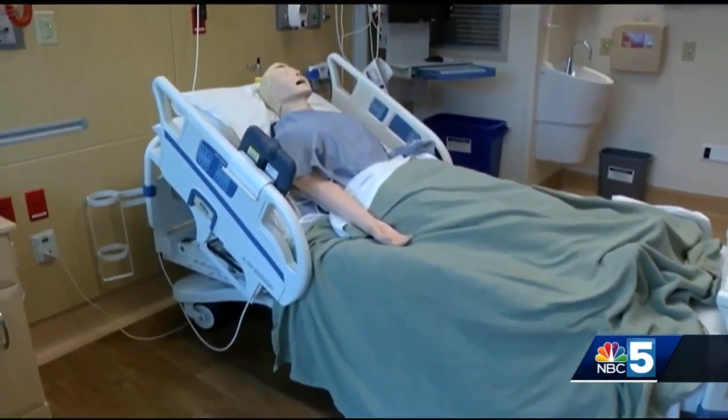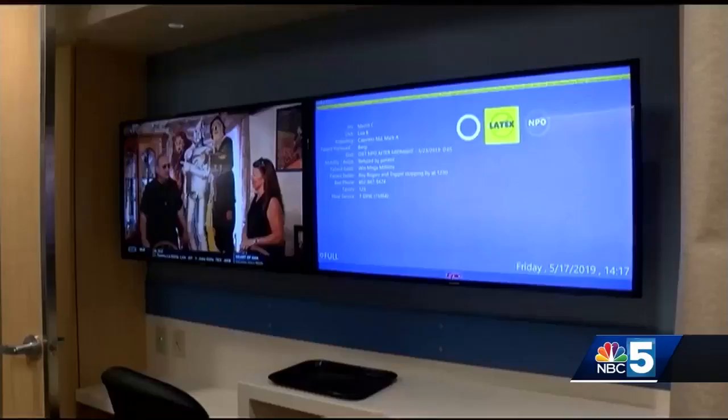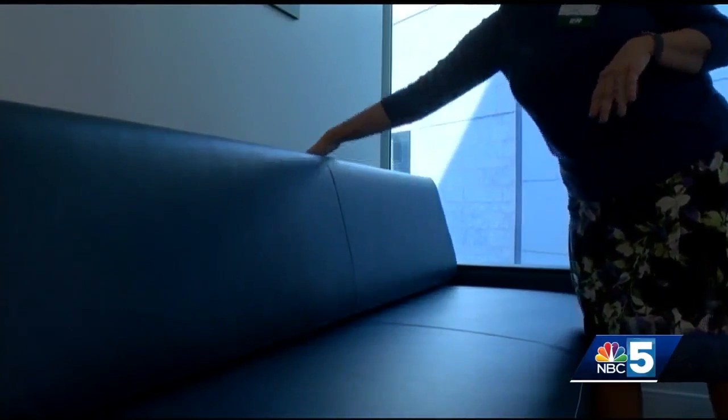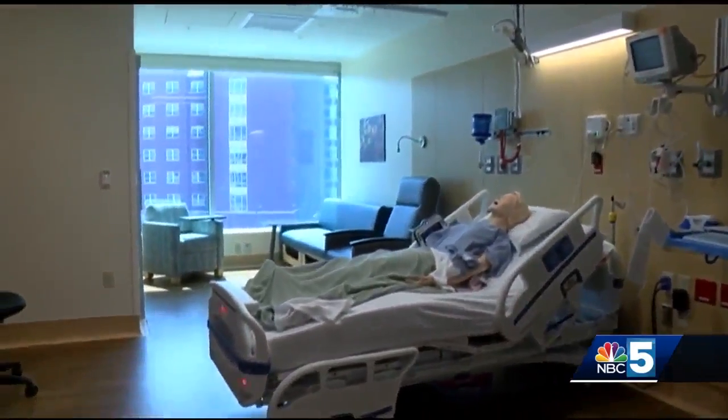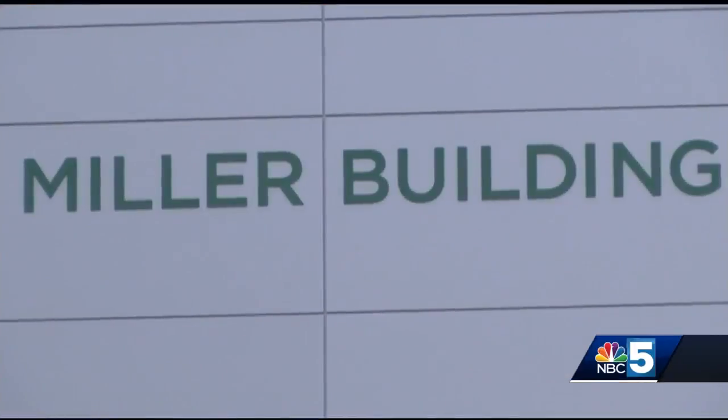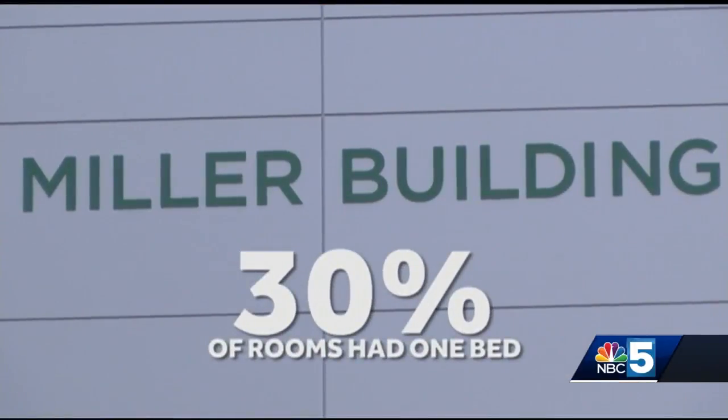The nearly $200 million facility has digital screens with up-to-date patient information. Larger family spaces give loved ones a place to stay close. And the major development: 128 new private care rooms, meaning one patient per room. It answers all the problems that we've been dealing with in the older units for decades. Before Miller, only 30% of UVM Med's rooms had one bed.